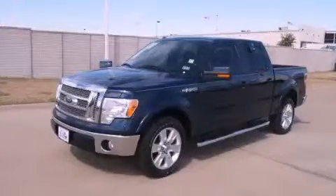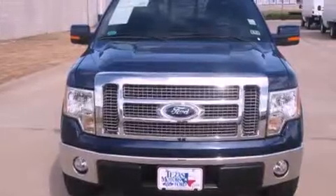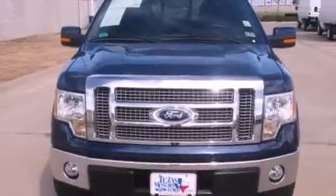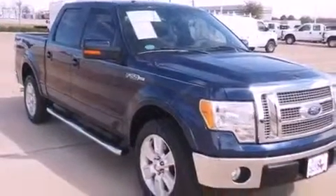This is a certified pre-owned 2010 Ford F-150. It has what you need for work as well as what you want for play. It features a 5.4 liter 8-cylinder engine and a 6-speed automatic transmission.